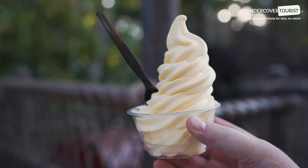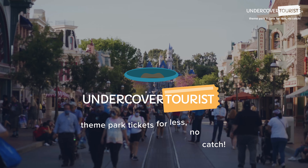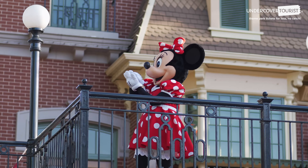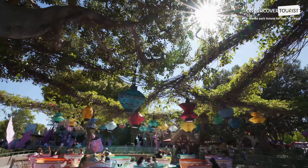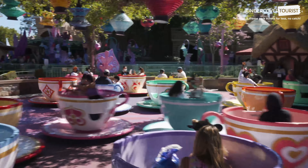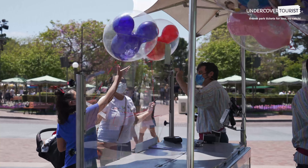At Undercover Tourist, we are always looking for ways to save you money at Disneyland. Saving green is our kind of thing. Knowing where and how to find the most budget-friendly Disneyland food and drink can help you stretch your dollar and use that money elsewhere. The savings totally add up.